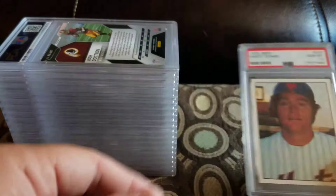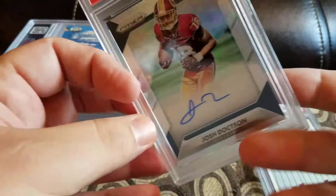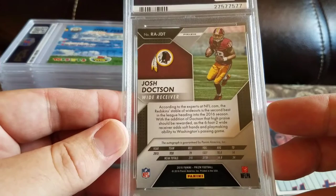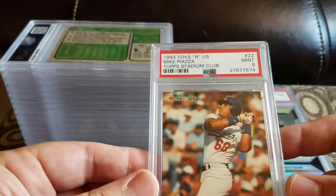Got a 2016 Panini Prism Josh Doxon rookie autograph prism and a 9. I got this graded — I live in Virginia so all the people around here are Redskins fans, figured why not. I'll move it at a card show. Got a 1993 Toys R Us Mike Piazza Topps Stadium Club and a 9.